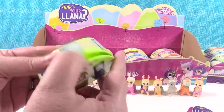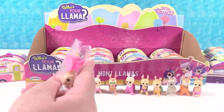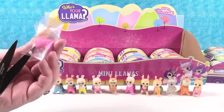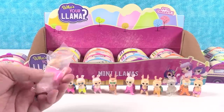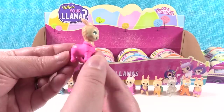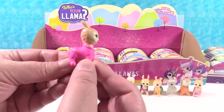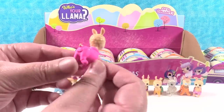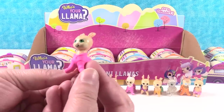Last one from the top row is another pajama llama, but this one looks like a neon 80s llama. Look at those hot pink pajamas - very cute. There is a silver star on both sides. Very cute little pajama llama.